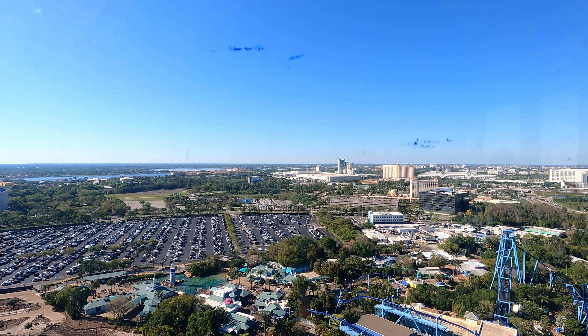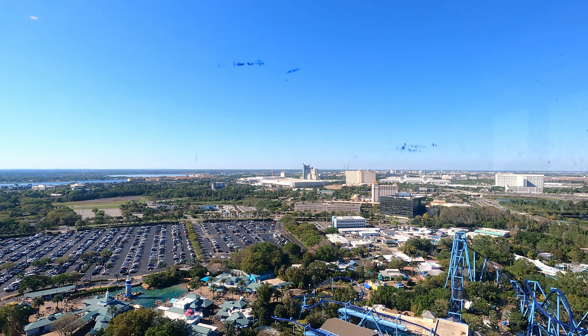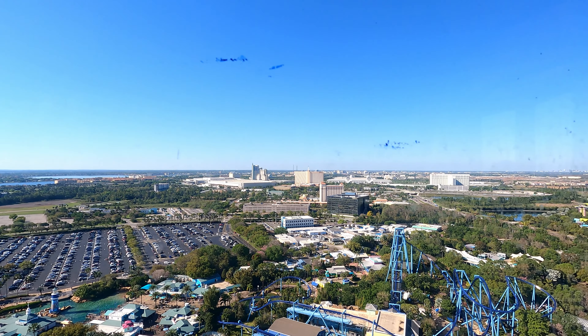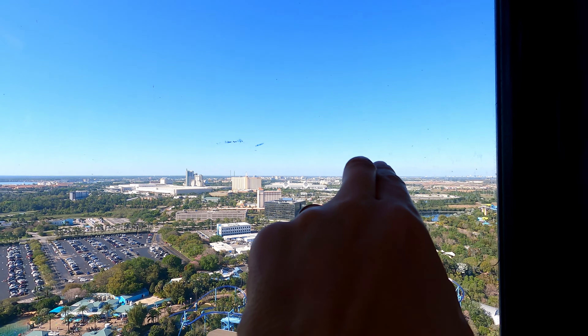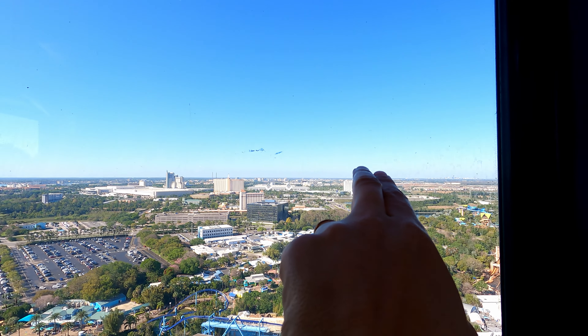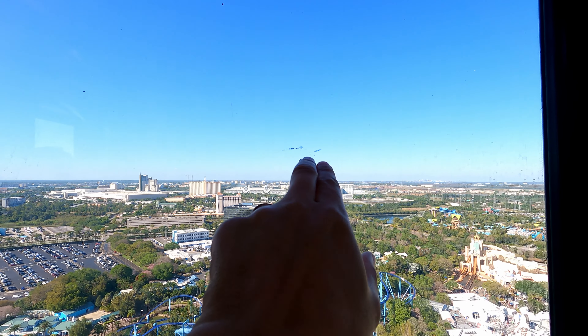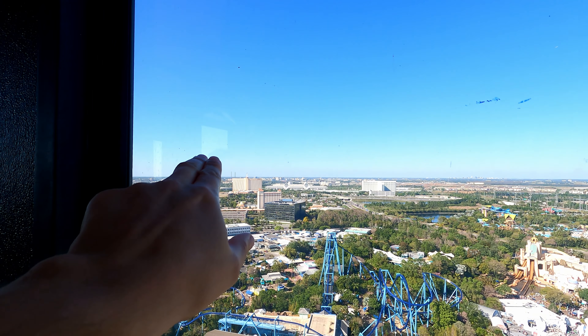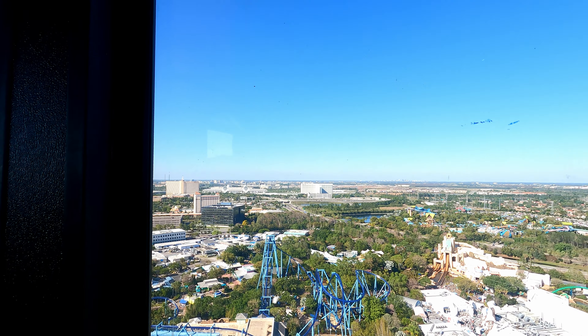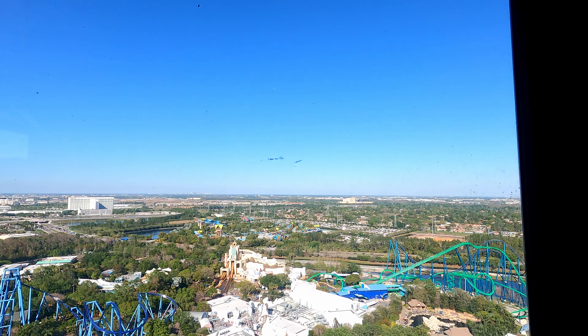It is really sunny though, and a little bit warm in here just because of the sun. It looks like Icon Park over there, Roberta. Yeah, you can see it open. There's the wheel right there! I see Icon Park!